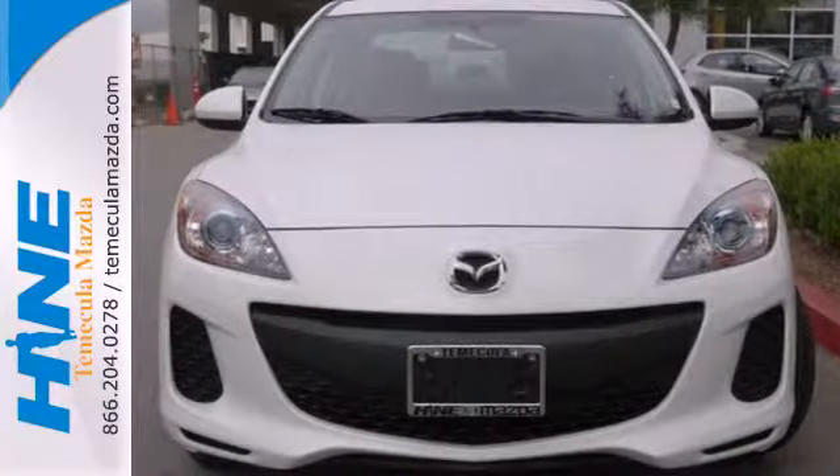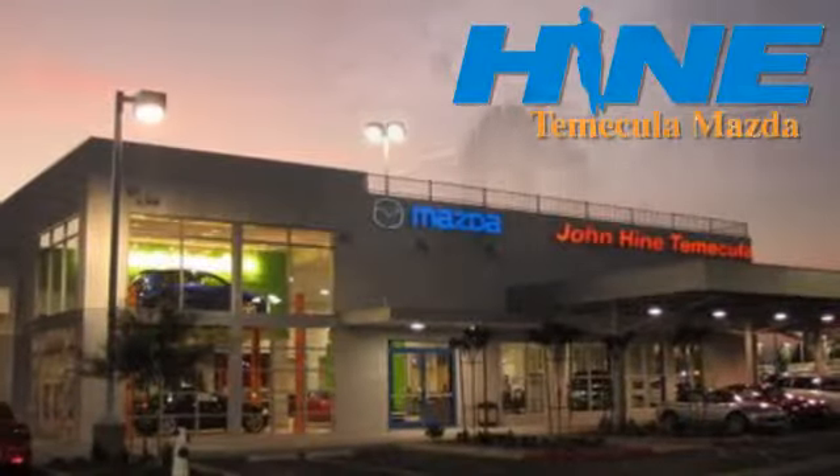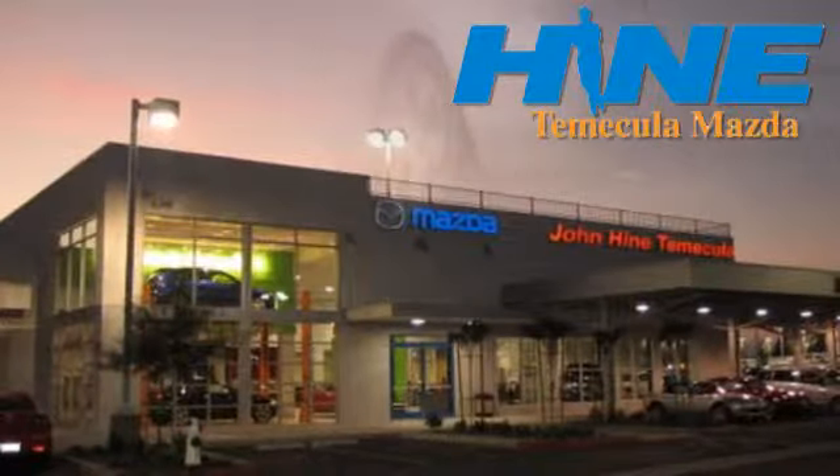Come take this Mazda 3 for a test drive today. Service, selection, and value — that's John Hine Temecula Mazda.